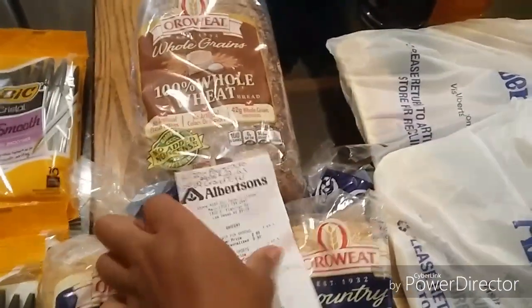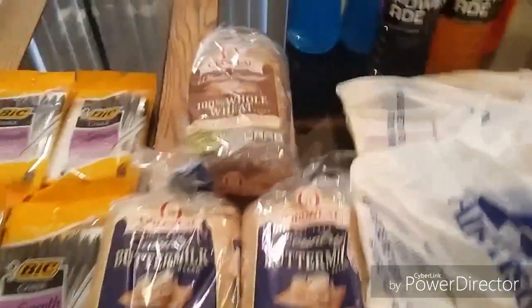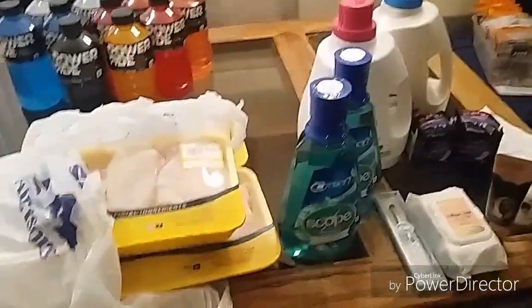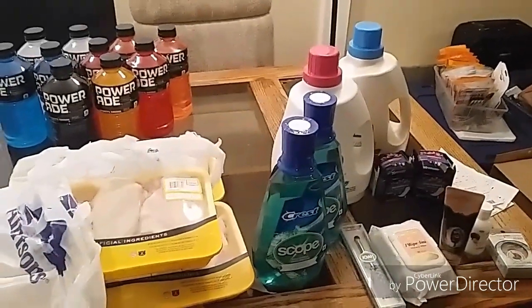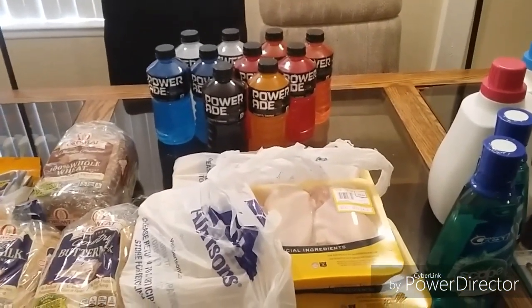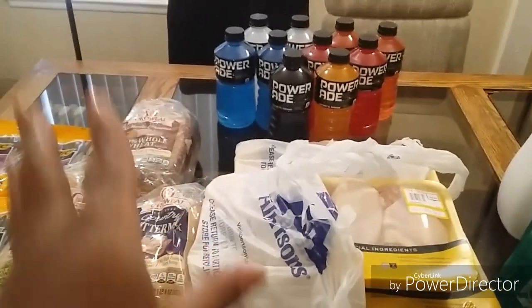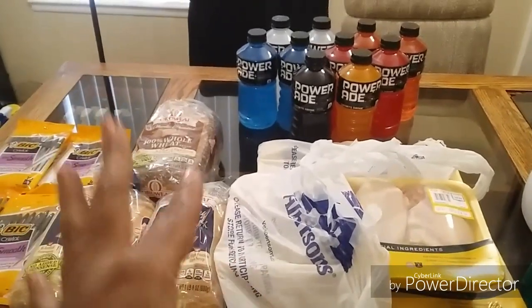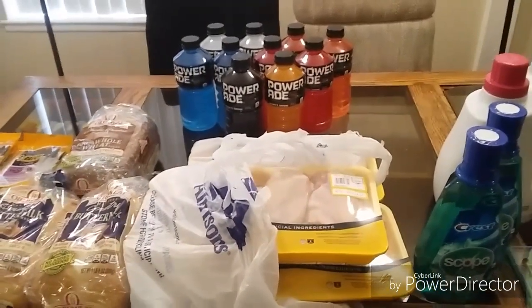To wrap it all up: my Albertsons total was $22.53 after all transactions and coupons for BIC and Powerade. My grand total for both Albertsons and CVS combined was $34.09 including tax. Two of my CVS transactions were completely free — I just paid tax. I hope you can get out today and catch those CVS deals before they end, and take advantage of the Albertsons deals before Tuesday. Thank you so much for watching — don't forget to like and subscribe, and happy couponing!